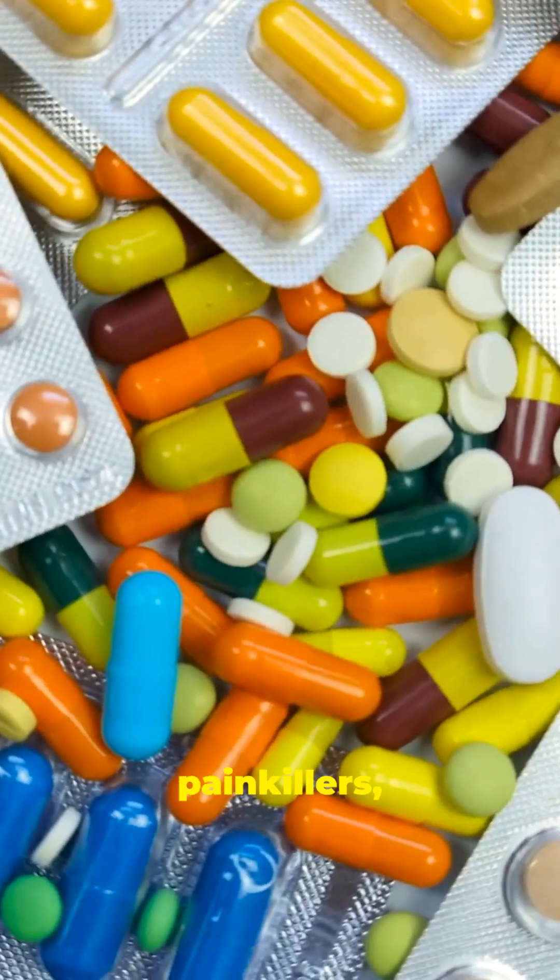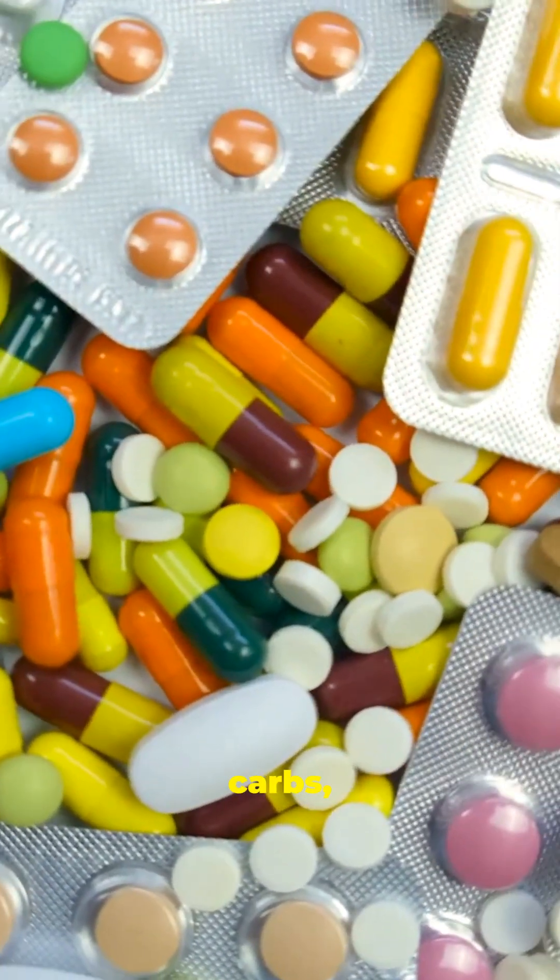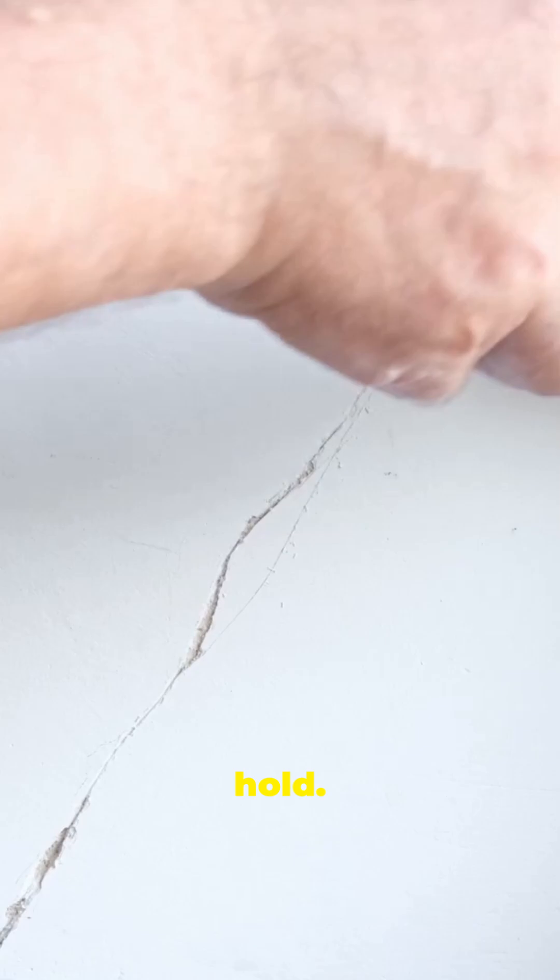Antibiotics, alcohol, painkillers, emulsifiers, seed oils, refined carbs, and poor sleep. Think of your gut like a wall — if you don't stop the cracks, no amount of patching will hold.